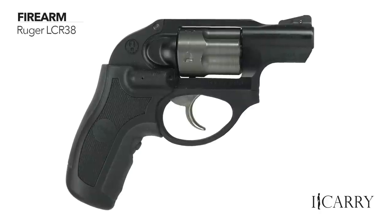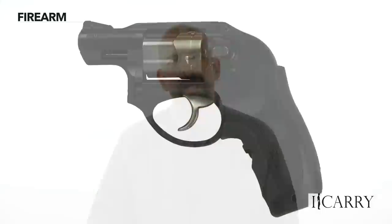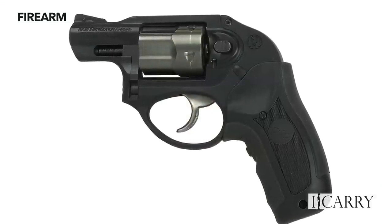The LCR represented such a radical change in Ruger's revolver line that it might as well have been a laser gun. Previous to the introduction of the LCR line, Ruger's small frame revolver, the SP-101, offered a 5-shot .357 Magnum for concealed carry, but one that was literally double the weight of the competition. Bringing out the polymer-framed LCR gave Ruger a serious competitor for the pocket pistol market.